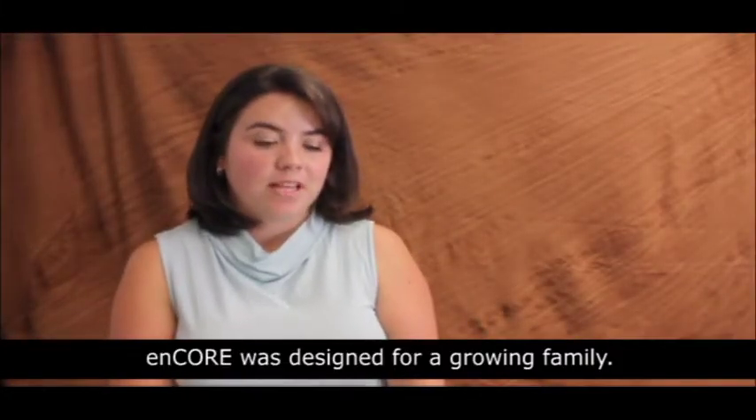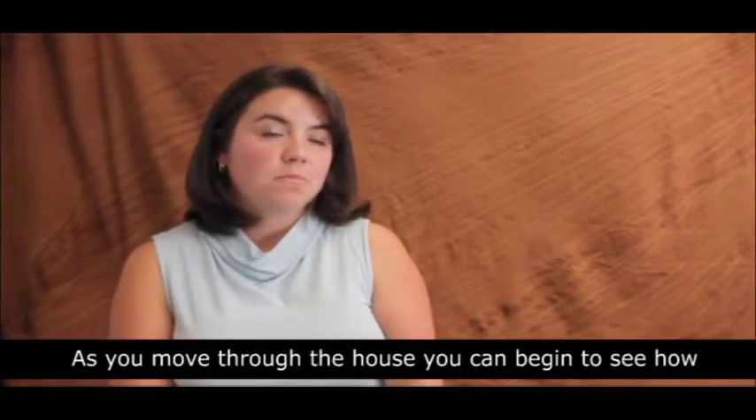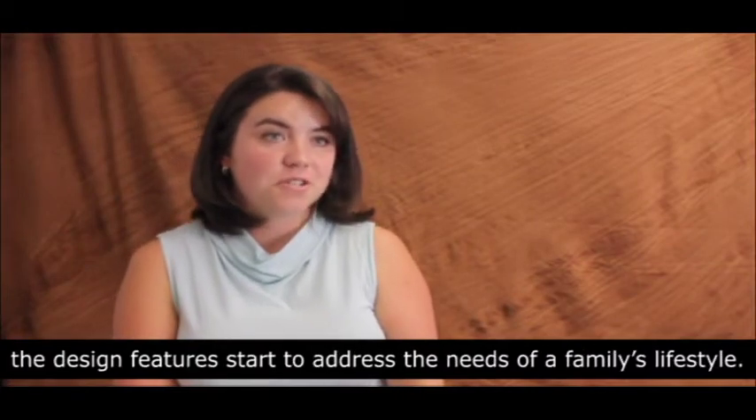Encore was designed for a growing family. As you move through the house, you can begin to see how the design features start to address the needs of a family's lifestyle.